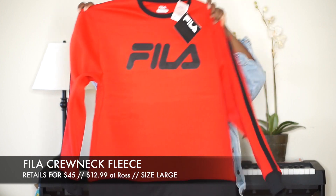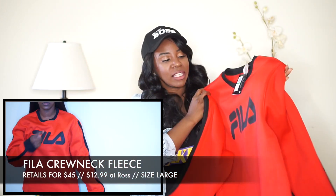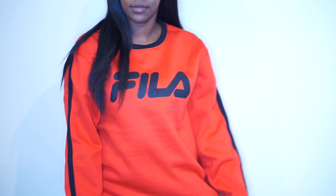The next thing I have is this really cute Fila crew neck hoodie. I thought this was so cute — the color red might not show up too well on camera, but this is super cute and trendy. I was really interested in Fila since Urban Outfitters just came out with the Hello Kitty line.